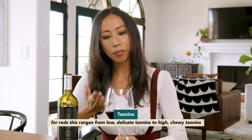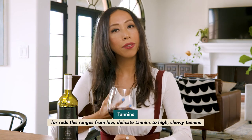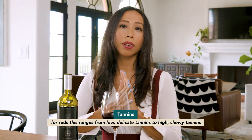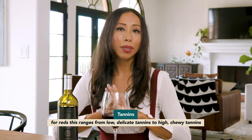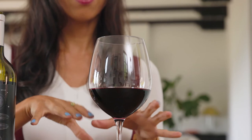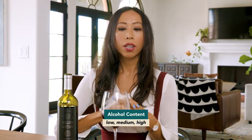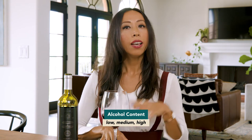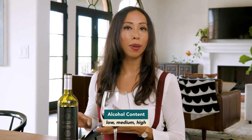For reds, we then consider tannins, which range from low to high and can have different textures too. You can have really high tannins that are very velvety, or moderate tannins that are a little grainier and sandier — so we always try to consider both level and texture when discussing tannins. Next we have alcohol, which for still wines generally ranges from about 12 to 14.5 percent, considered medium alcohol. Fortified wines like ports and sherries are a little higher, and sweet wines might be a little lower.